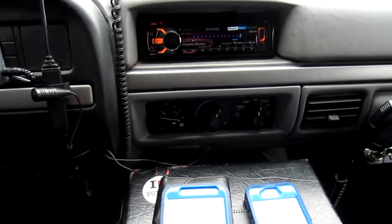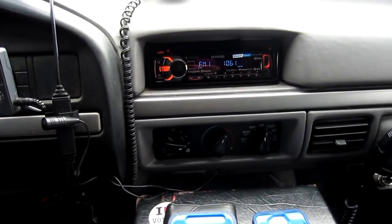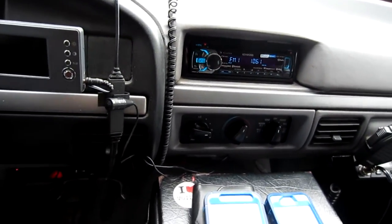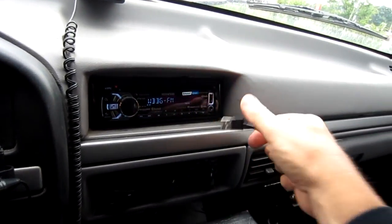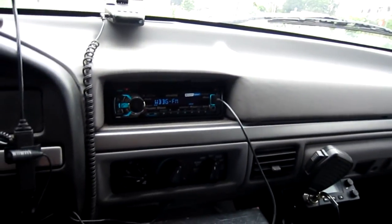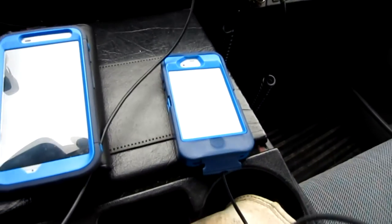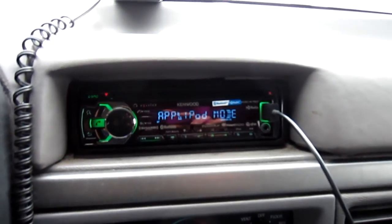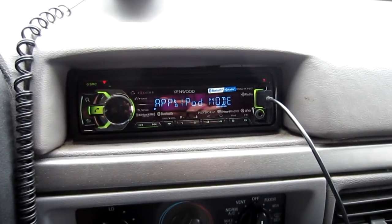There's also auxiliary, which you hook up through the USB, and HD radio — your local channel, if you have HD available. Now I'll hook up my USB here. It's pretty simple; it's got a little flip door that you open up, and you just place the USB in and source over to it. It also does charging at the same time, which is pretty standard. Now it's saying it's on Apple iPod mode, which I have it set up as an iPod.